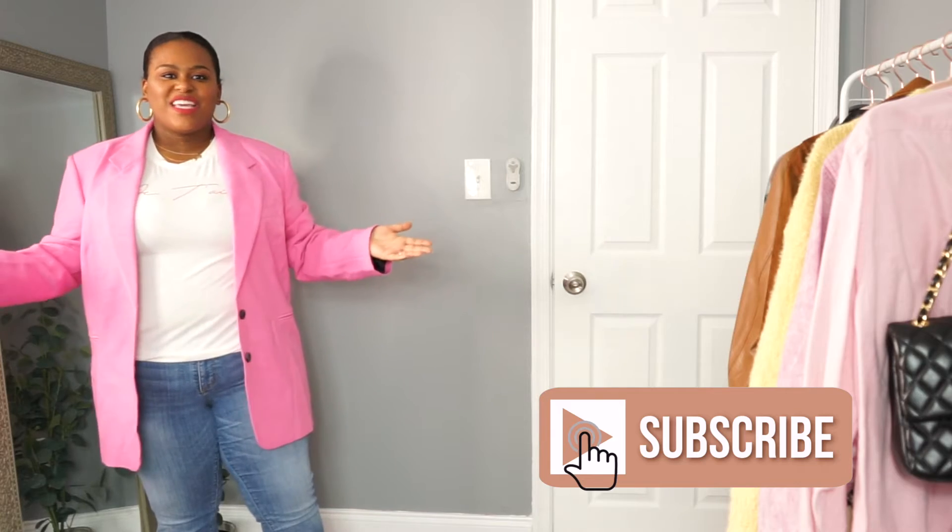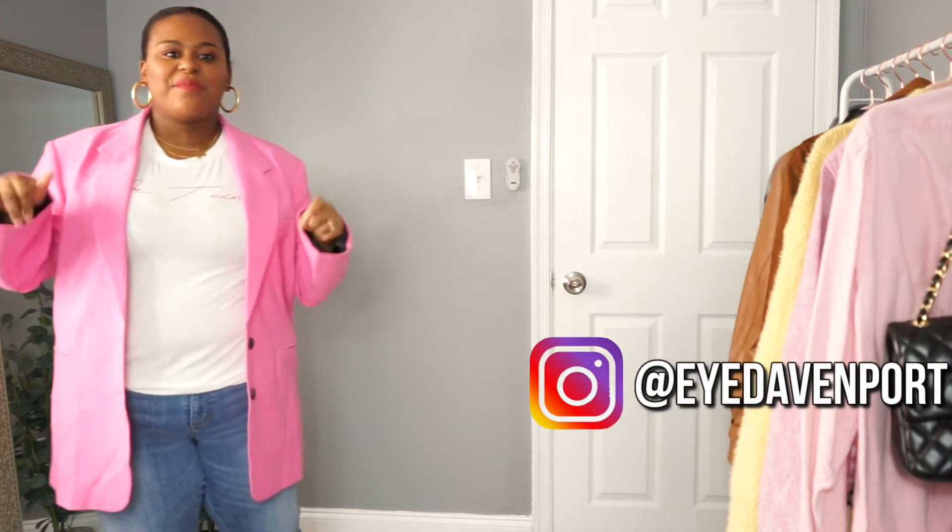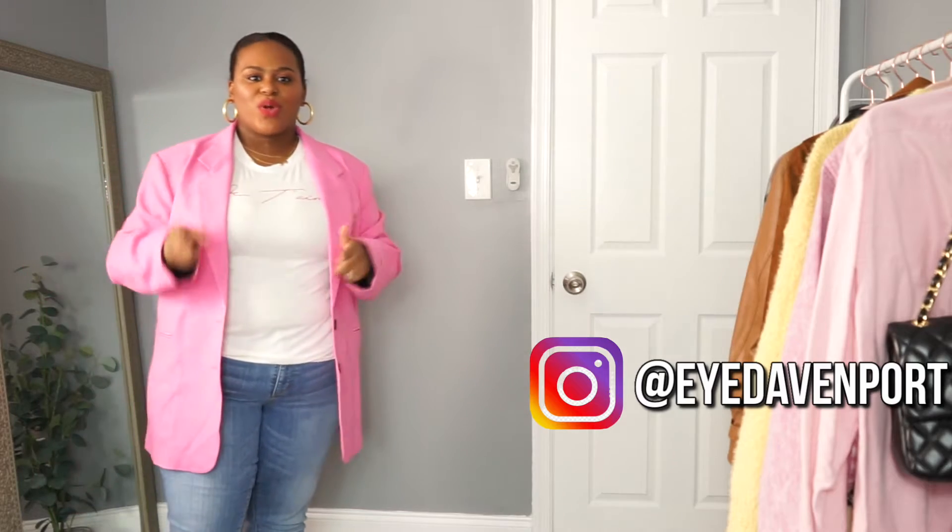Hi catchers, welcome back to my channel! For any of you who are new, hi, I'm Ivy. Welcome to Ivy Davenport, where I share all things beauty, style, and confidence. Today we are talking spring must-haves for your wardrobes.